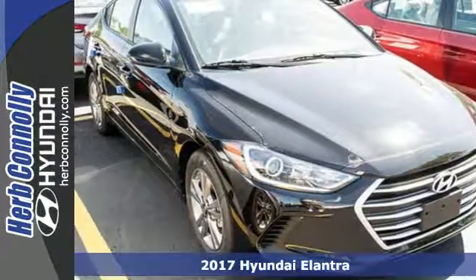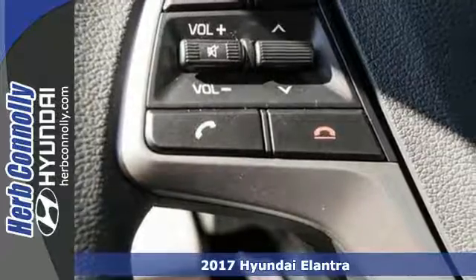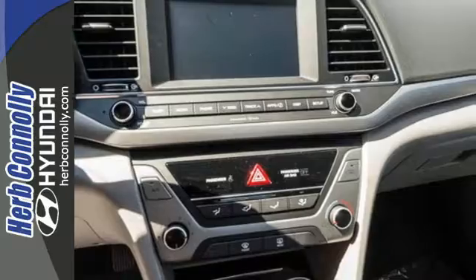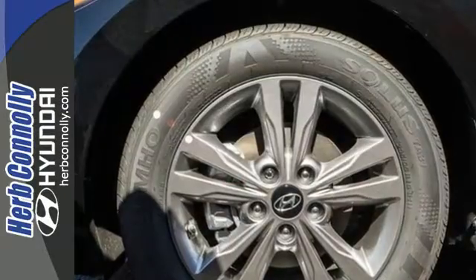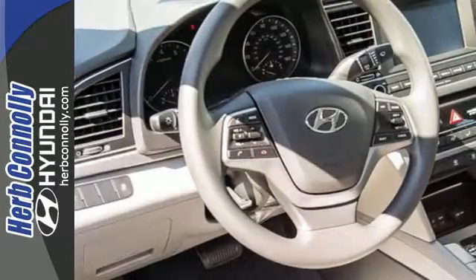It's a 2017 Hyundai Elantra. Exit the entry level and step into a car that feels like it was made just for you. The interior is so roomy the government classifies the Elantra as a mid-sized car, and the 60-40 split-fold down rear seatback opens it up even more.